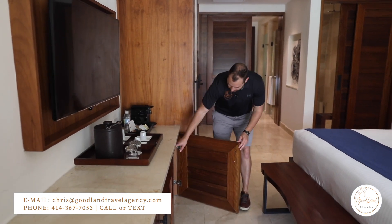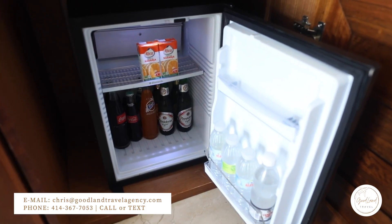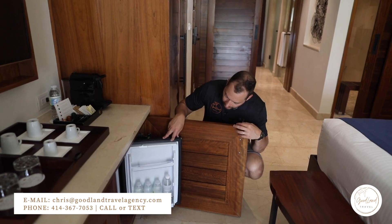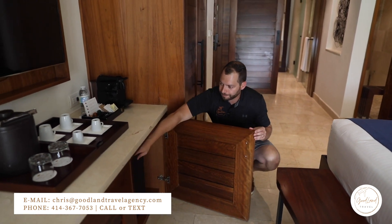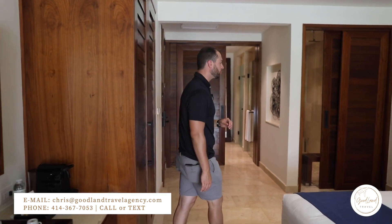Also got a standard mini fridge stocked here with water, Fanta, Coke, your mixers, orange juice, and El Presidente beer. It's a favorite here in the Dominican — a must try.